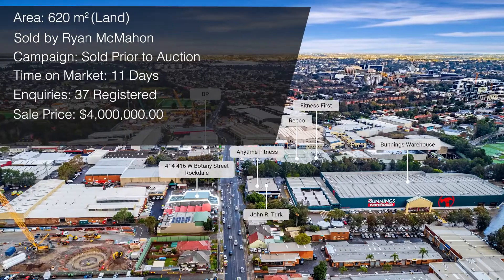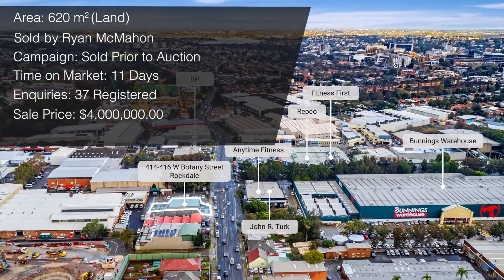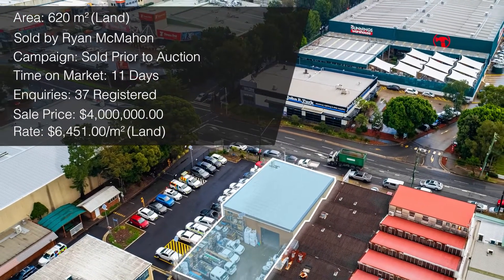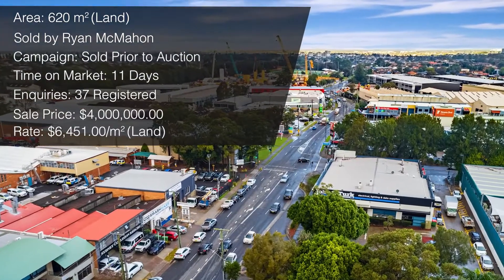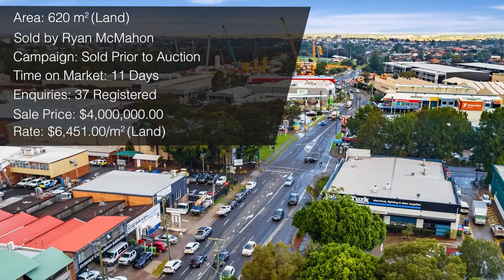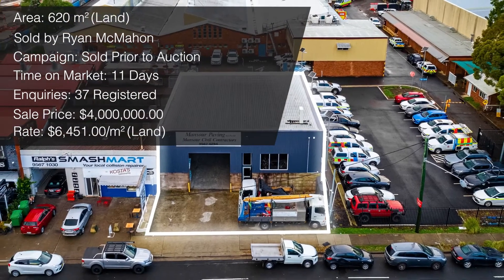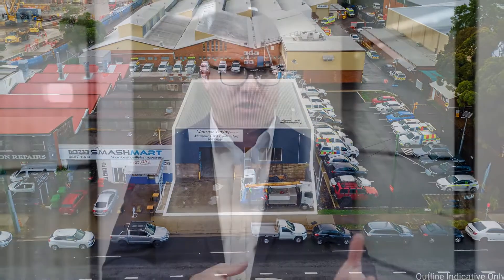That $4 million price point on a 620 square meter land area represents $6,451 per square meter — a very strong land rate, including improvements. West Botany Street at Rockdale is a unique location with a very strong thoroughfare and very limited industrial opportunities, which is why the purchaser saw significant value in that. Congratulations to the purchaser, to the vendor, and to Ryan on another great deal.